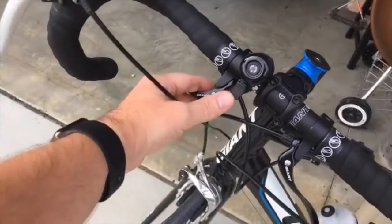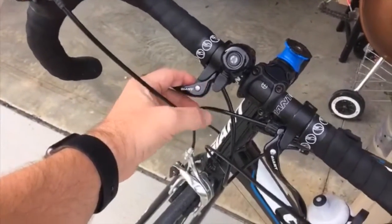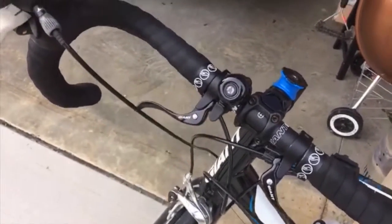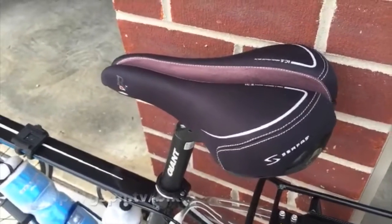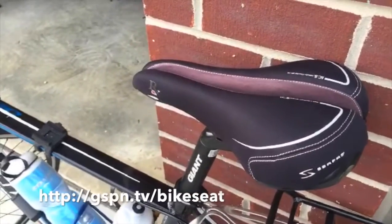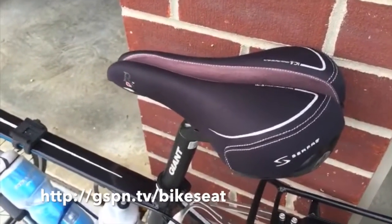This is more for when I'm on a bike path, but I have a little bell just in case I need to let some pedestrians know I'm about ready to pass. And for me personally, I like to have a nice super comfy ride.